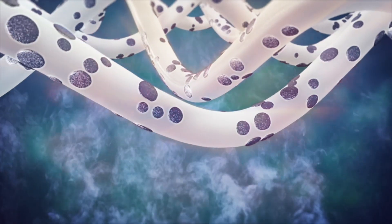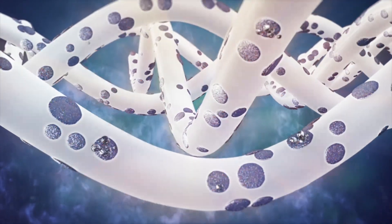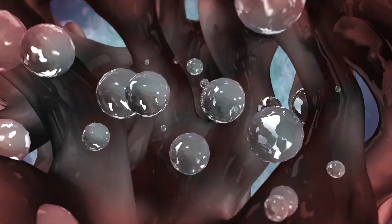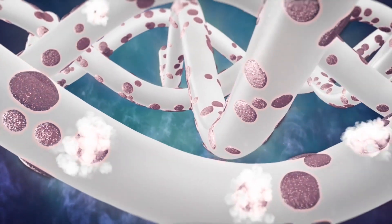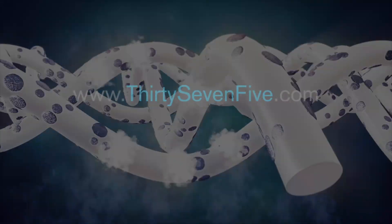Looking at 37.5 particles on the microscopic level, the particles do two things: they attract water molecules to those particles and absorb IR. That IR energy is transferred to the water molecules, which excites them to diffuse through the system. By diffusing these water molecules out of the system, we reduce the humidity inside of the microclimate, making any 37.5 product dry and comfortable.